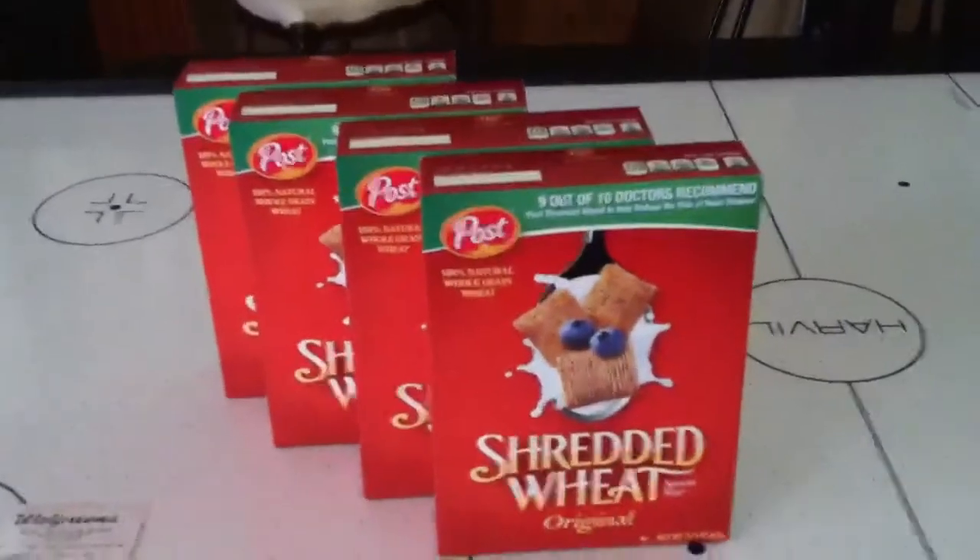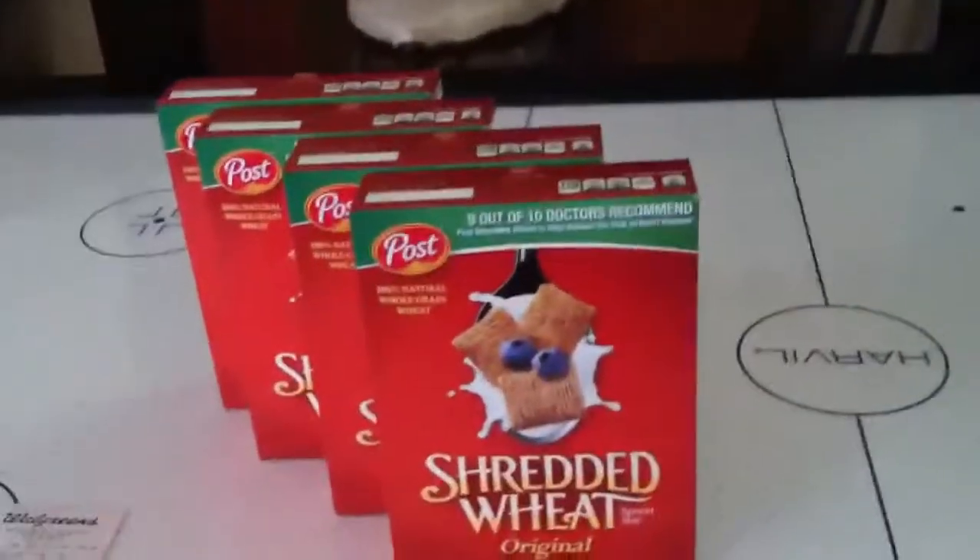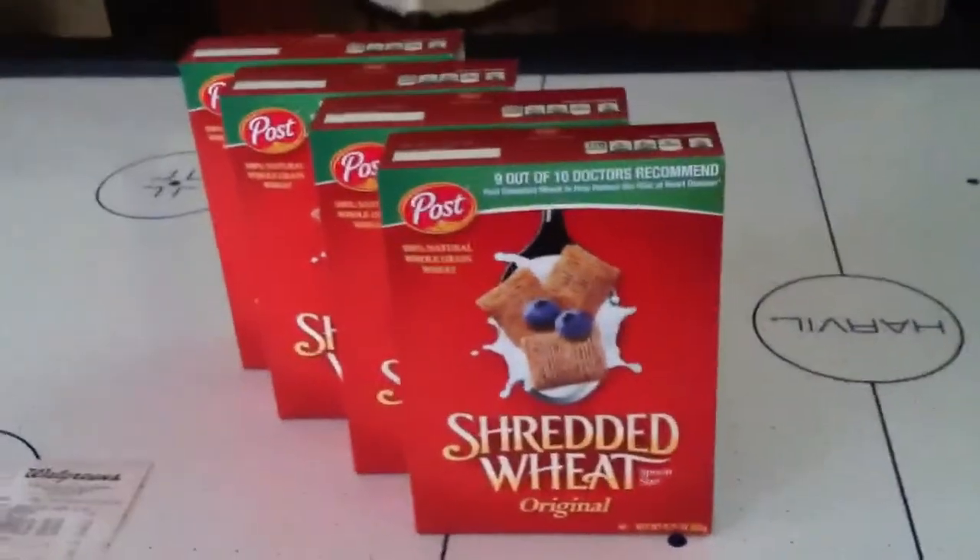Go ahead and go to Walgreens and see if they have these. These are on the end caps. Look in the seasonal section — they had an end cap there with more boxes of these. My Walgreens had about eight or ten or so. Not too much, but I got four boxes for free. Really good deal.